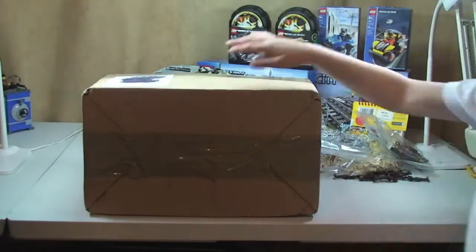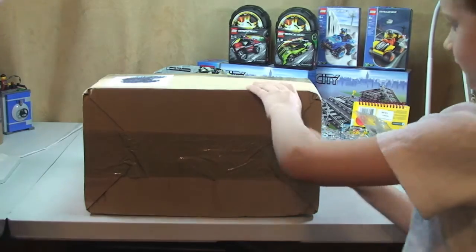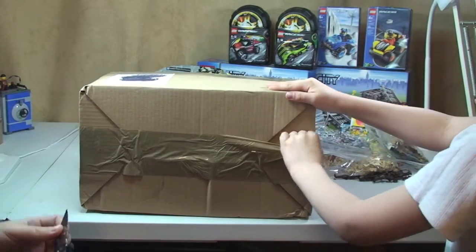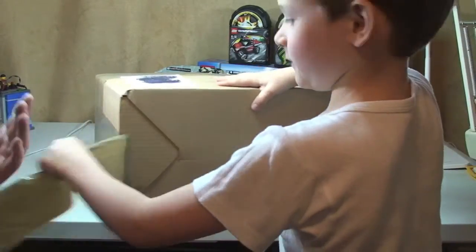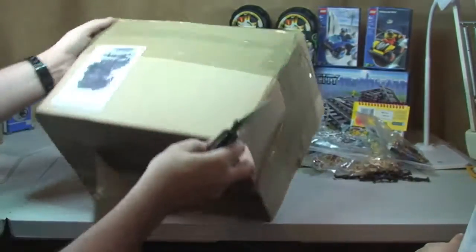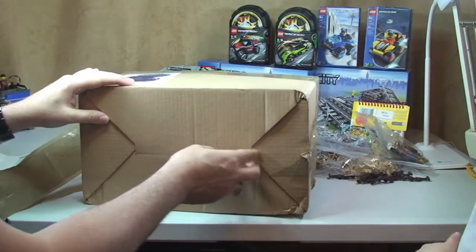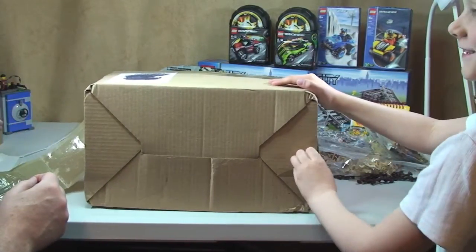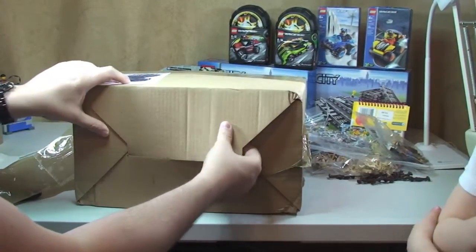Okay guys, now our last box. This one's from Game Store here in the UK. Game Store for our United States viewers is a console game, PC game — it's a gaming store basically. So what do you think is going to be in here then Ethan? If it's not Lego, what do you think it is? Skylanders — for the Xbox! Is that what you hope it is? Yeah.